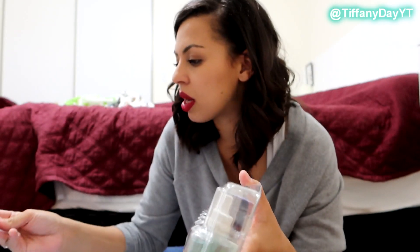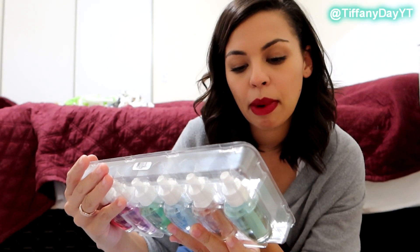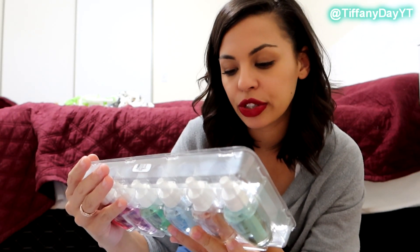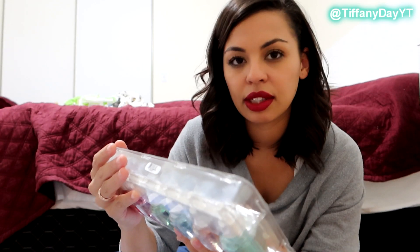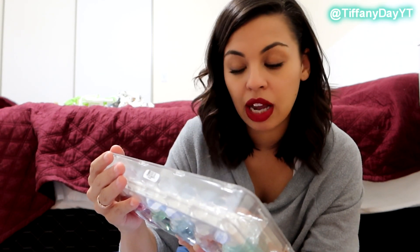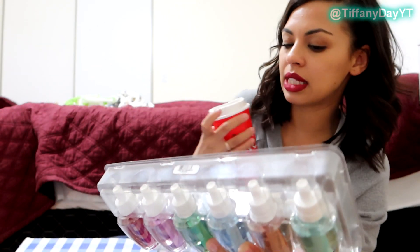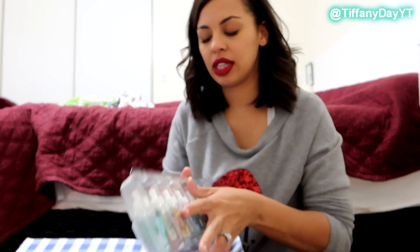I don't even know what the name of this gift set was — there were different names for these. But this one has chocolate peppermint cream, sugared snickerdoodle, frosted coconut snowball — which was actually the reason I got this — vanilla bean Noel, which I'll probably give to somebody else because fun fact, I do not like vanilla bean, twisted peppermint, and wintered candy apple, which is a favorite of mine. I really wanted to try the frosted coconut snowball.